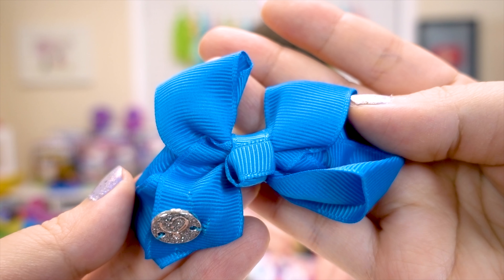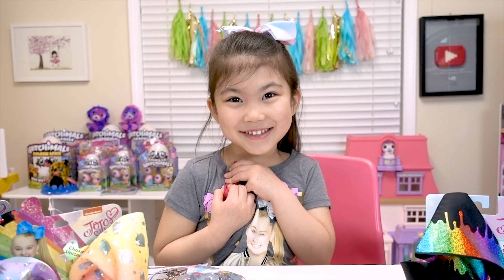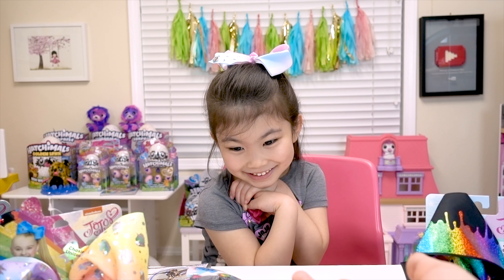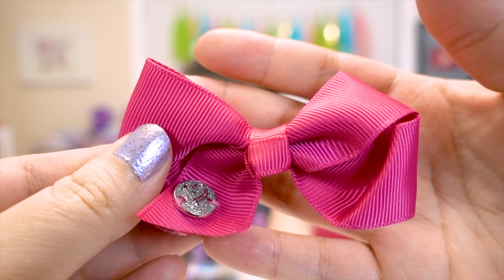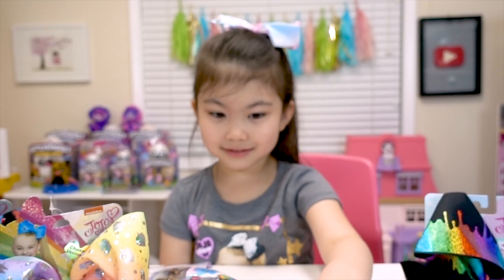So the first one is this cute little blue bow! Wow! This is mine! You like that one? Can I see? Ooh, this is pretty too! It's a gorgeous fuchsia bow! I love the rich jewel tone colors! They're so cute!